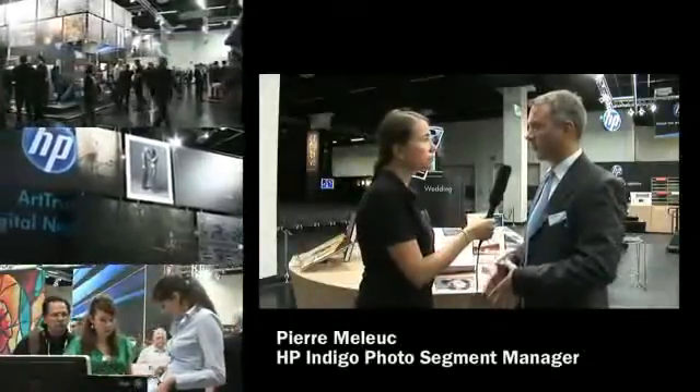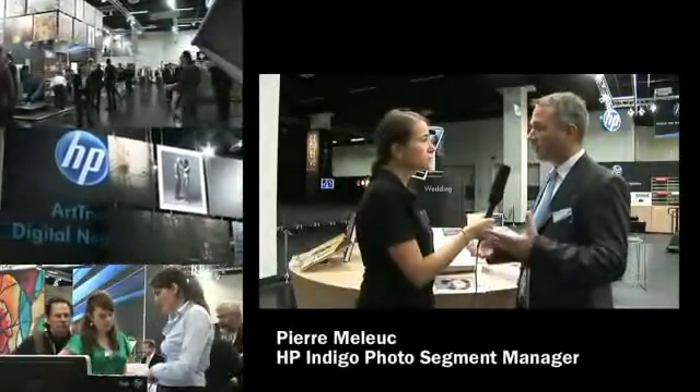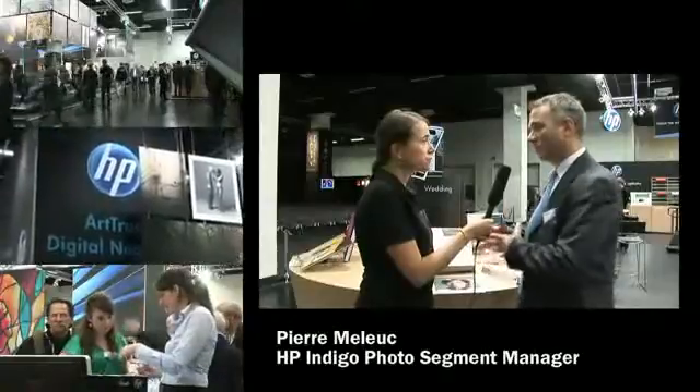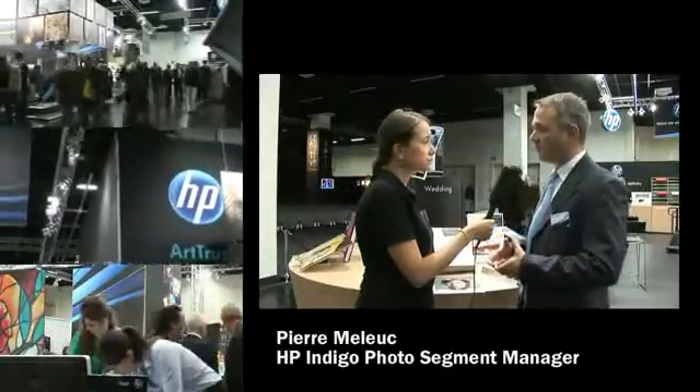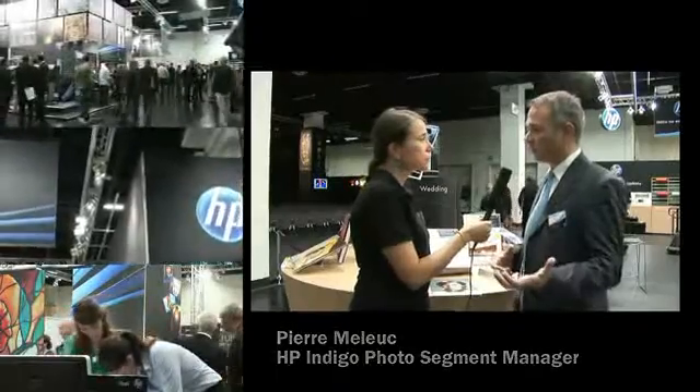Is Indigo really in photo nowadays? Absolutely. HP Indigo is at the heart of the photo finishing market today. We have seen a transition from photo finishing labs — from printing traditional 10 by 15 centimeter prints — on to more value-added products such as photo books, but as well calendars and greeting cards.